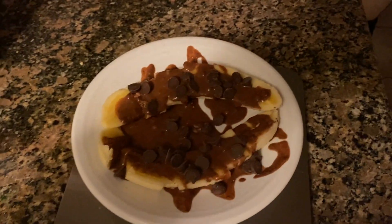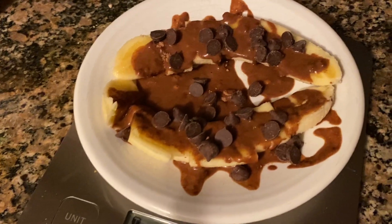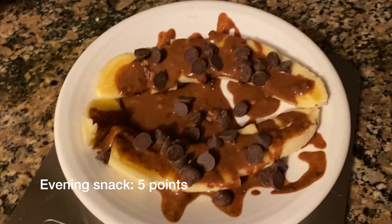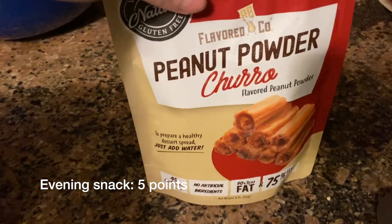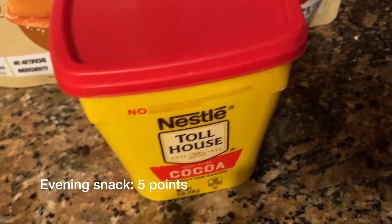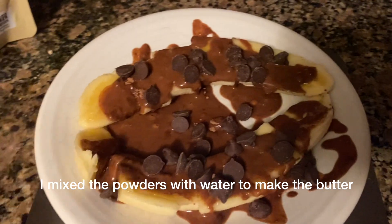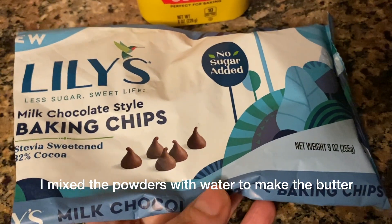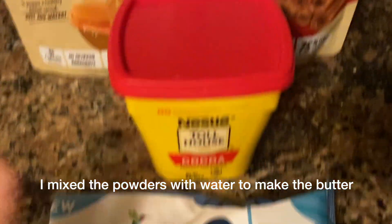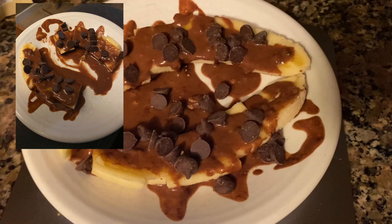I decided not to have popcorn tonight because I already had popcorn earlier today. So this is my five-point snack: a banana with one tablespoon of peanut butter and 30 chips — I do it all in grams, but whatever the grams are, all of that totals up to five points. I think that looks delicious. So that was everything that I ate today, and now let's get into my weigh-in results.